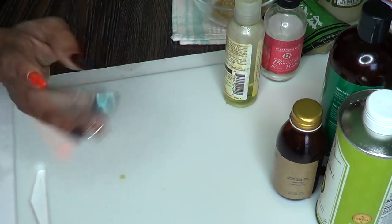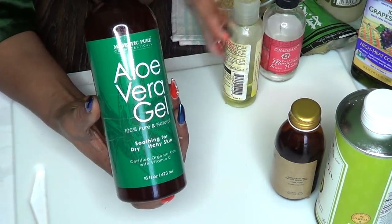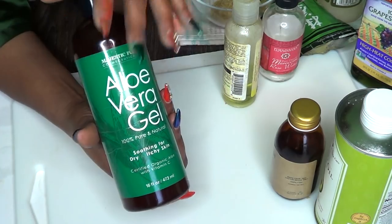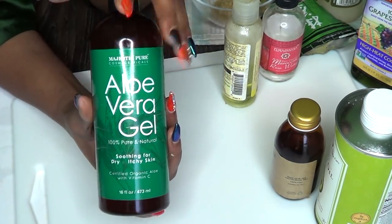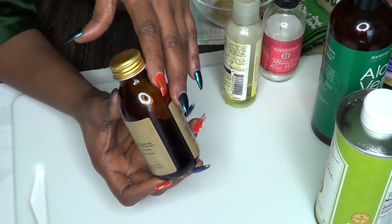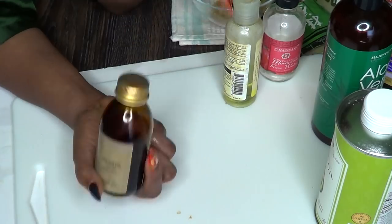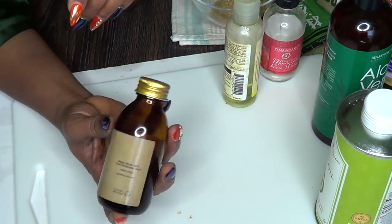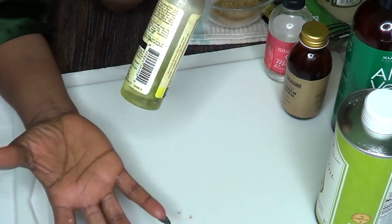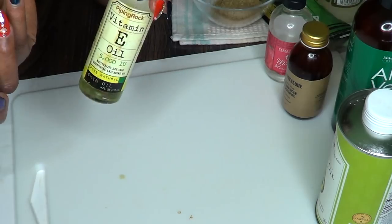I experiment with anything new that's out there. I use aloe vera gel in serums and things I make for myself — the 100% organic aloe vera gel keeps longer than the fresh one, so I always keep it on hand. I also use a lot of castor oil, which I grew up using — it helps with spots and blemishes. I buy all different kinds of vitamin E oil; I have my old favorite and my new favorite.